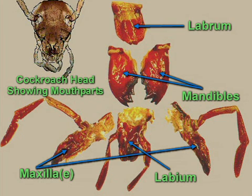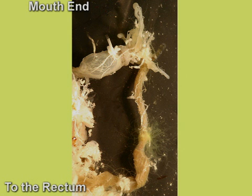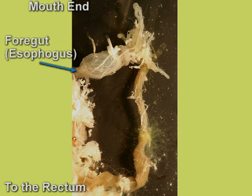Cockroaches use their mandibles, or jaws, to bite and chew their food. From the mouth organs, the food passes into the foregut, or esophagus.